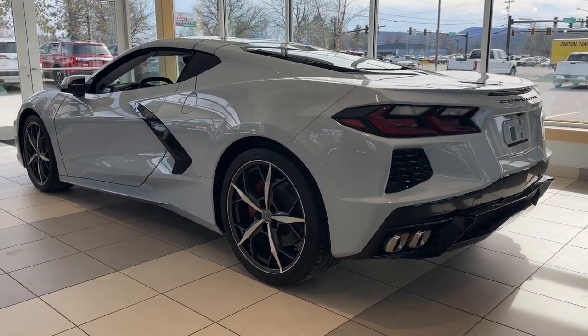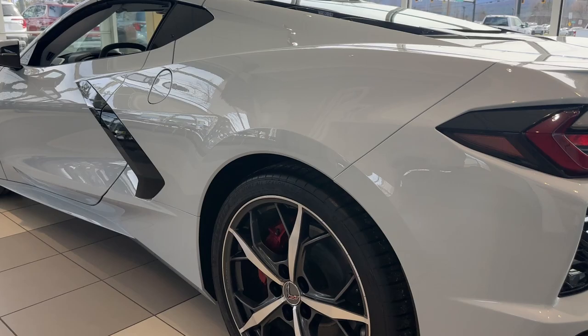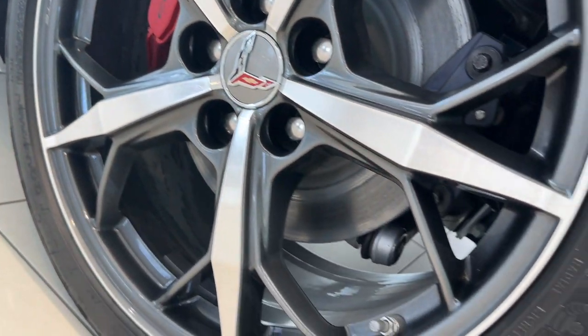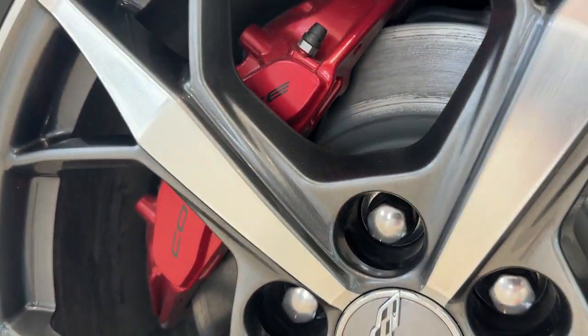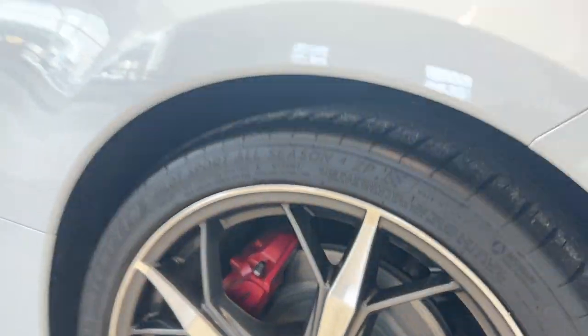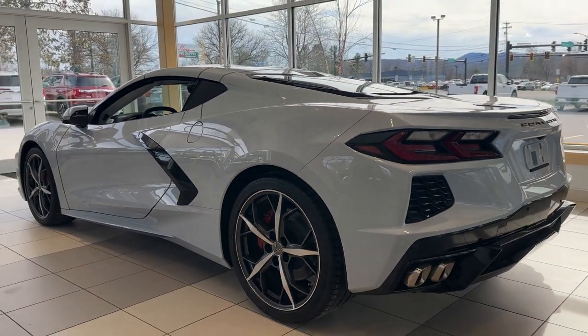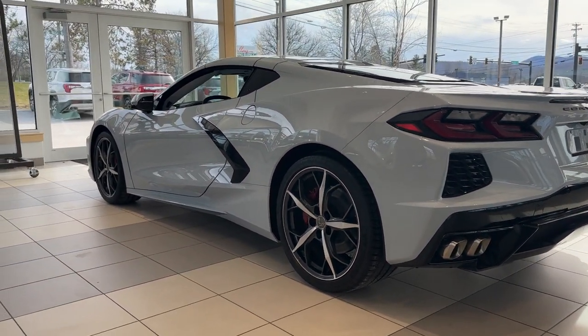Along with the ceramic matrix gray, it's got the Trident five-spoke two-tone aluminum wheels and the edge gray or edge red calipers. It's also got the selective magnetic ride control, which is essential for enjoying a car like this in Vermont.